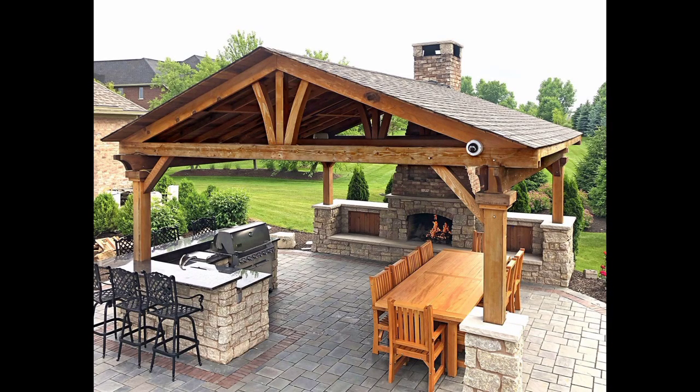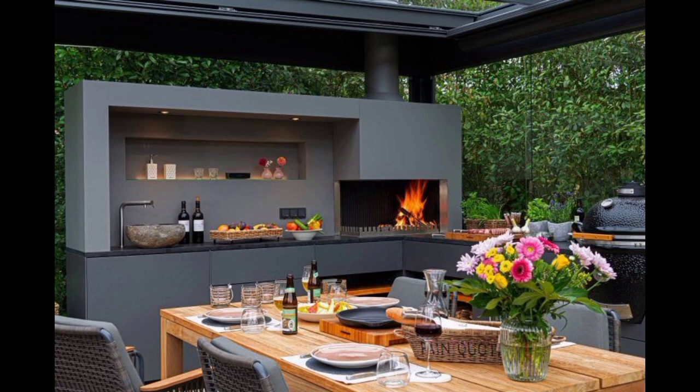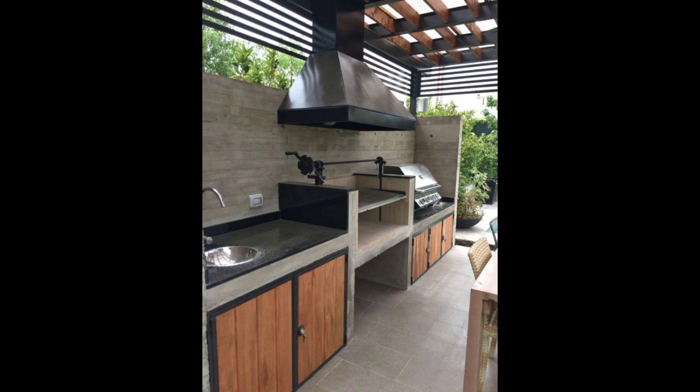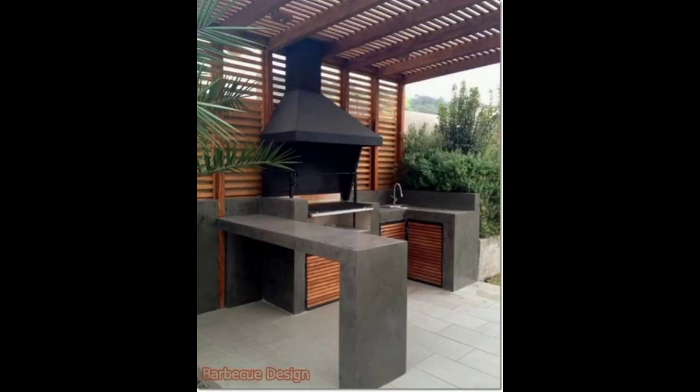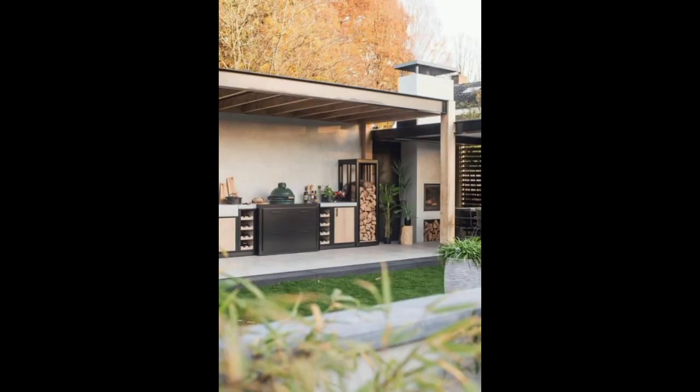Personalize your outdoor kitchen with thoughtful lighting and landscape ideas. Explore the impact of ambient, task, and accent lighting on creating a welcoming and inviting atmosphere for your outdoor gatherings.